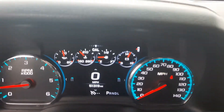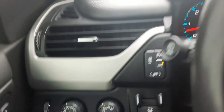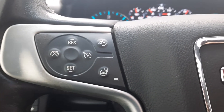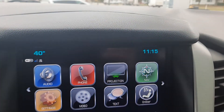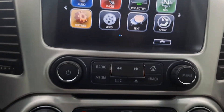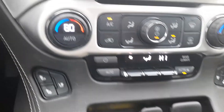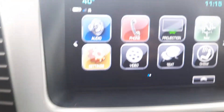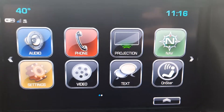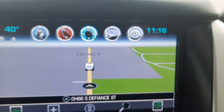This one does have a little over 51,300 miles on it. It's got four wheel drive controls, cruise control, menu controls, and center stack. We've got heated and cooled front seats, backup camera, and navigation.